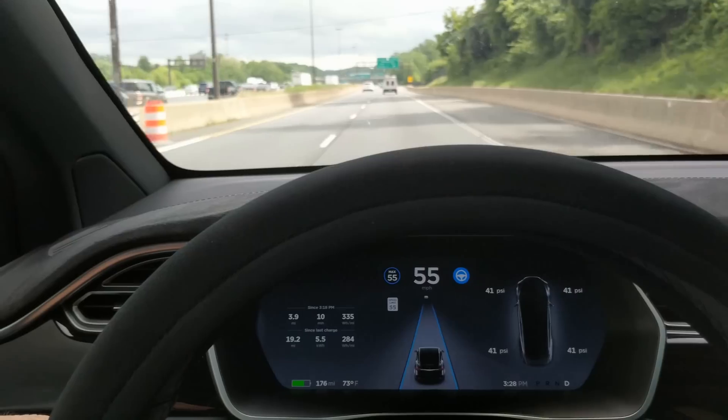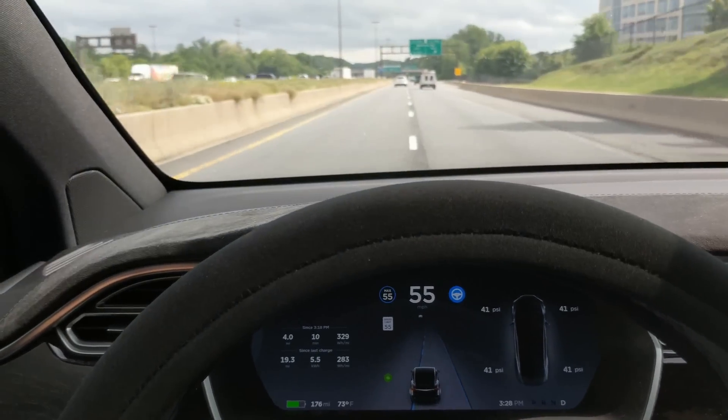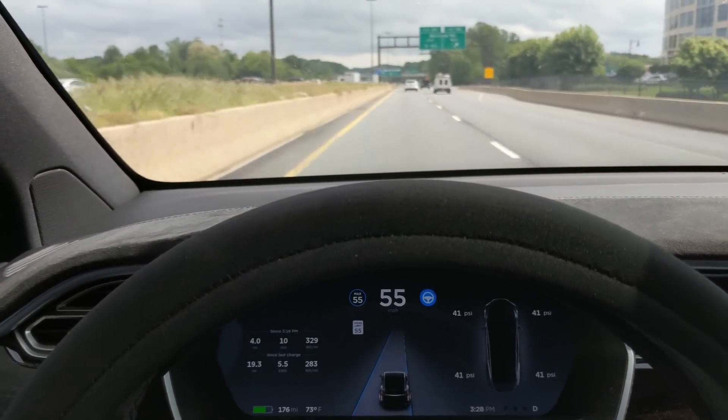I'm going to use auto lane change here. Somebody's coming up behind me, but it's going to go anyway. There it went.